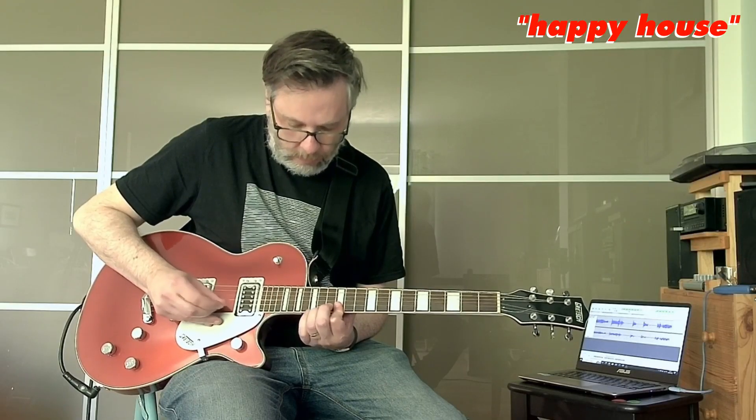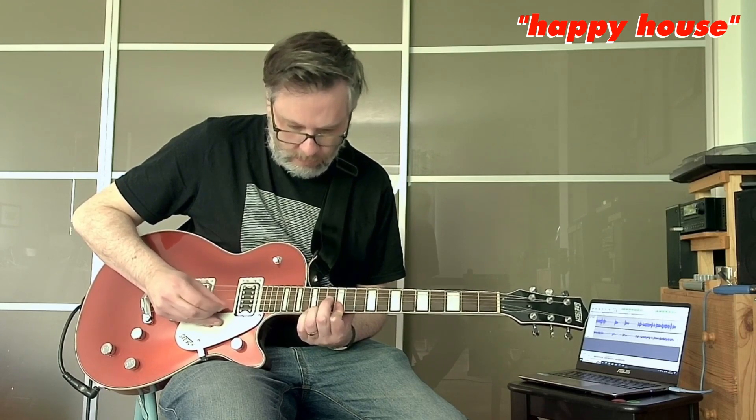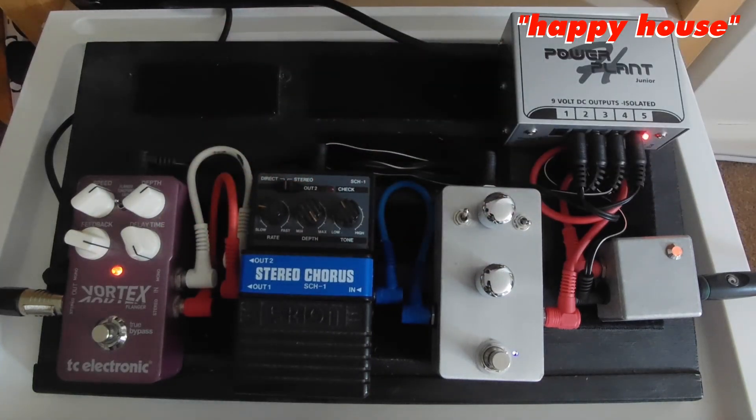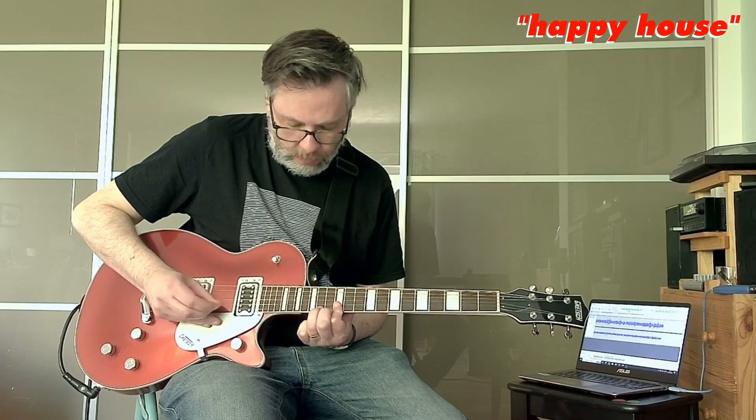If you want examples, think classic McGeoch-era Banshees songs like Israel, Spellbound and Happy House. Here's me attempting that little picky Happy House riff using a flange to approximate that McGeoch sound. To me, this is the sound of a very specific strand of gothic post-punk guitar — McGeoch being the prime example, but Robert Smith of The Cure would also be another really good one.